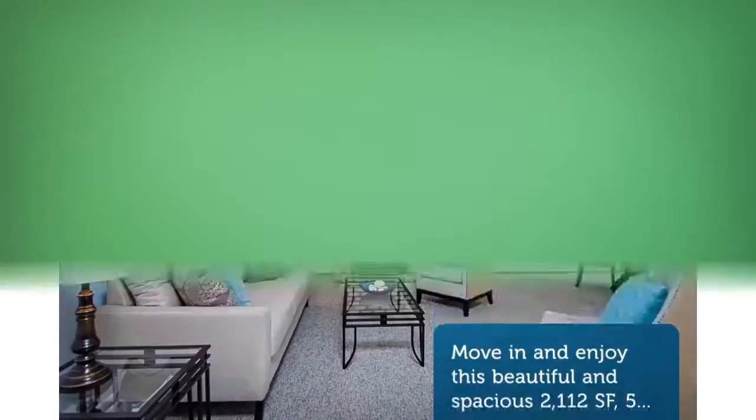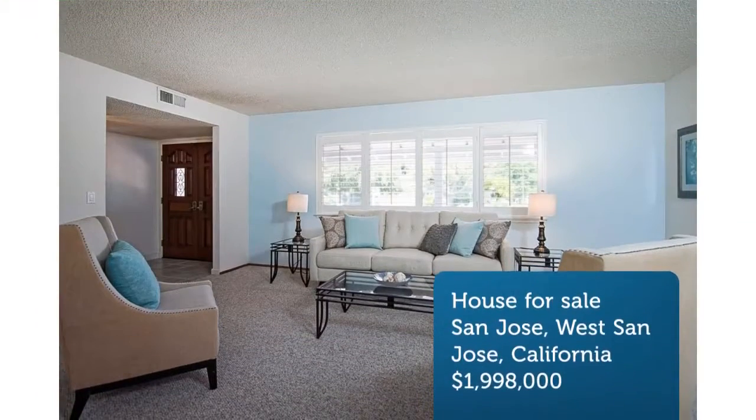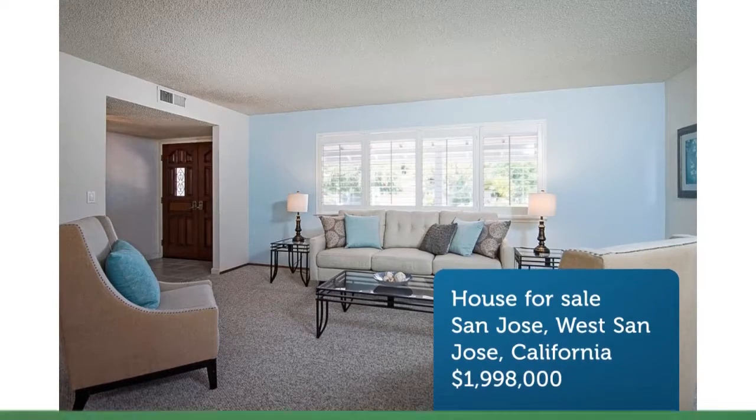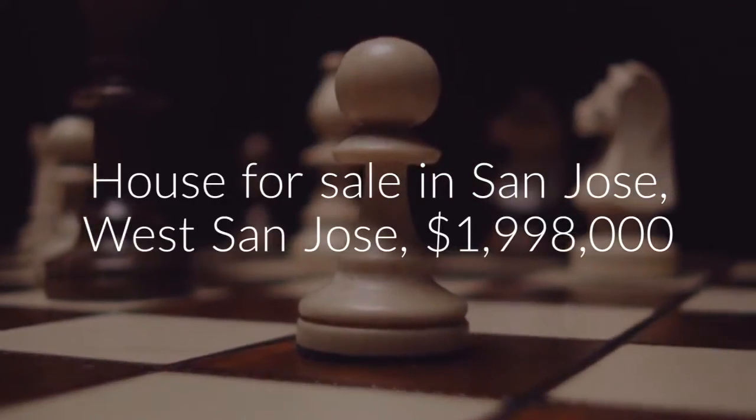Enough bedrooms for the kids, office, and in-laws. Spacious master suite. Lightly updated and meticulously maintained, sitting on a spacious 6,565 SF lot.